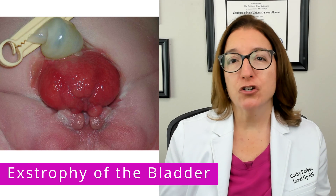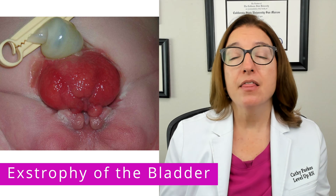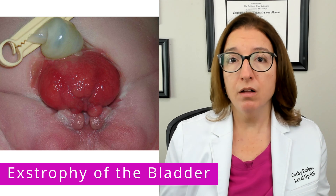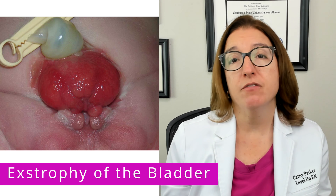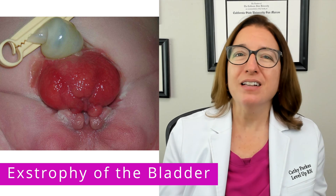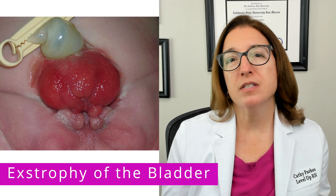Let's now talk about extrophy of the bladder. This is a congenital abnormality that causes the baby's bladder to be inside out, and a defect in the abdominal wall causes the bladder to be exposed to the external environment. Babies with bladder extrophy will also frequently have related problems with their genitalia, pelvic bones, and/or bowel.